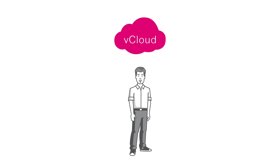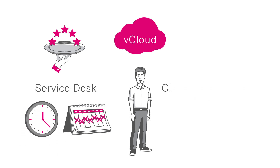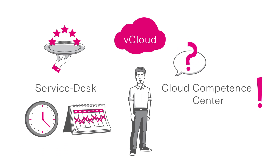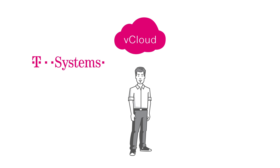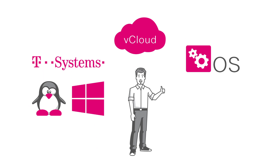Meanwhile, he benefits from a wide range of available services. The service desk is available around the clock. And the Cloud Competence Center is happy to help him if he has any questions about vCloud. On top of that, T-Systems offers a managed OS and supports current versions of Windows and Linux derivatives. And with backup as a service, Tom can carry out fully automated and rule-based backups or restores to his specifications. A real professional cloud as his very own data center.